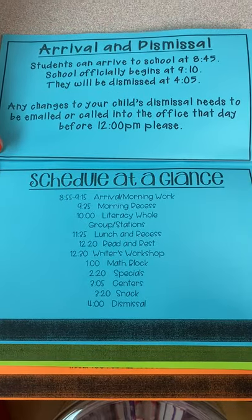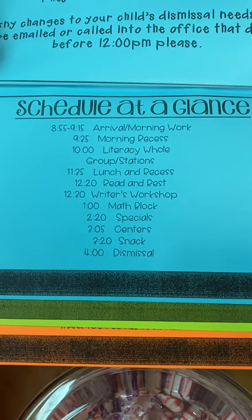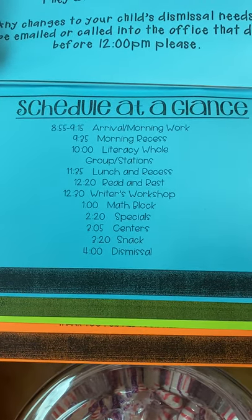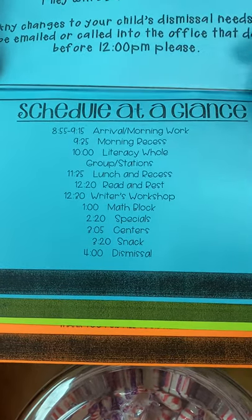Here's our kindergarten schedule at a glance. We're getting into our curriculum with literacy pull groups and stations, as well as writer's workshop, our math block, and all kinds of center activities for them to develop socially as well.